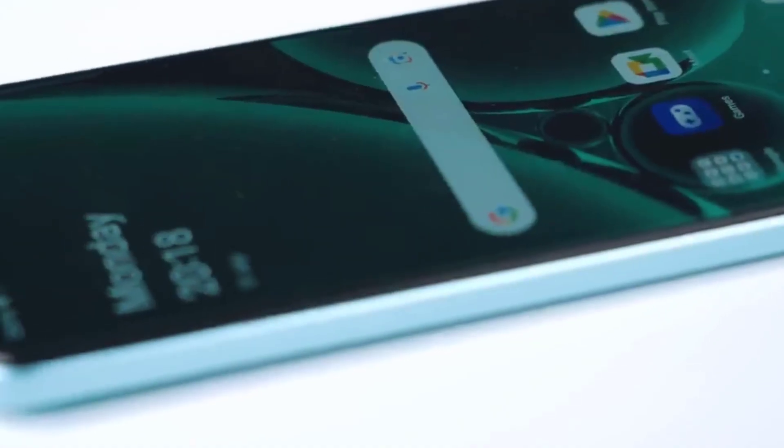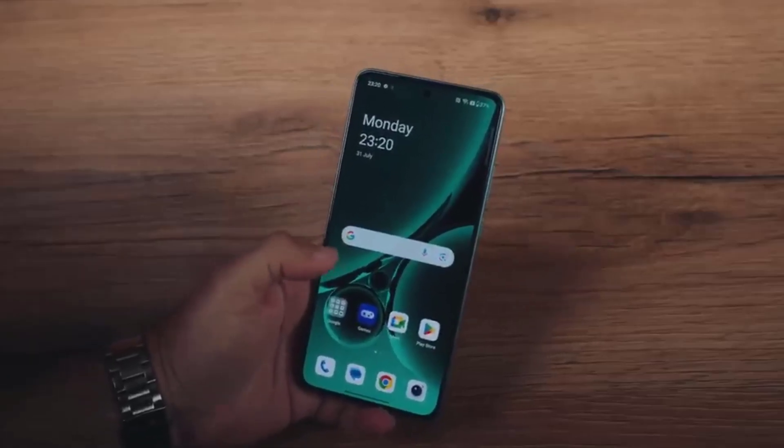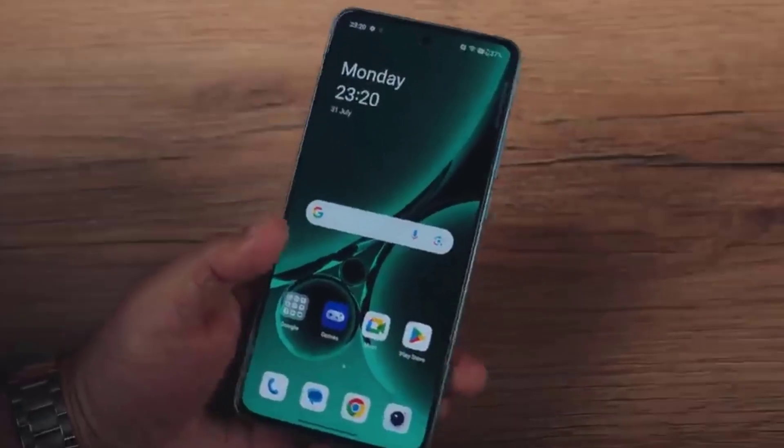Sensors on the phone include accelerometer, ambient light sensor, compass, magnetometer, gyroscope, proximity sensor, and in-display fingerprint sensor.